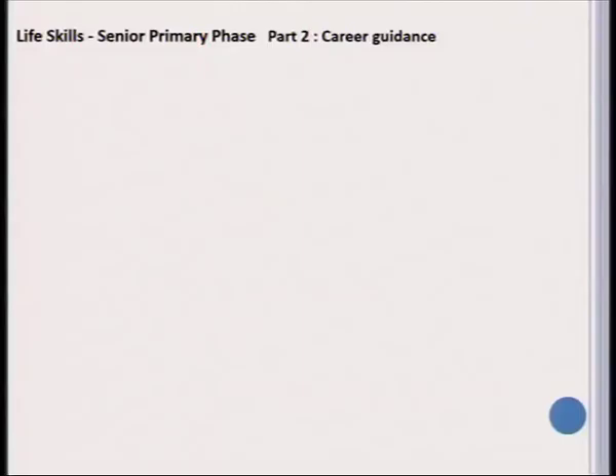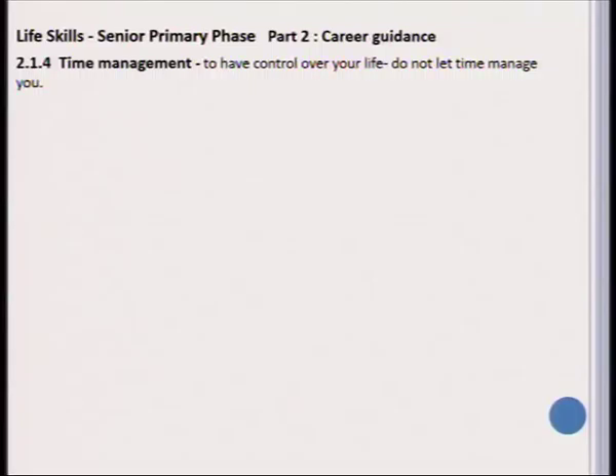Dear students, this is part two of the Life Skills three presentation. We'll continue today with the Life Skills for the senior primary phase, part two, and we'll look at career guidance in further detail.